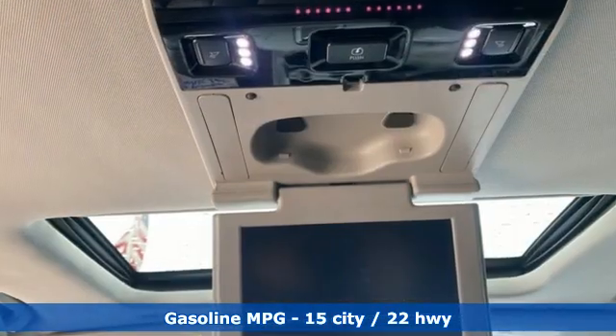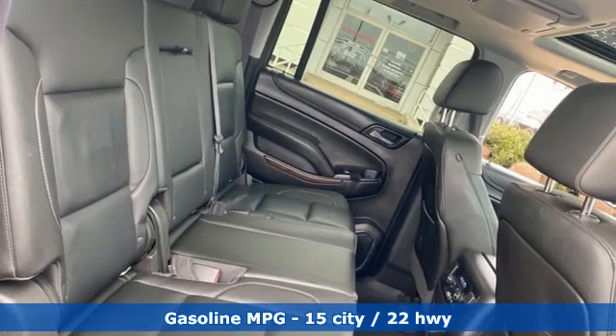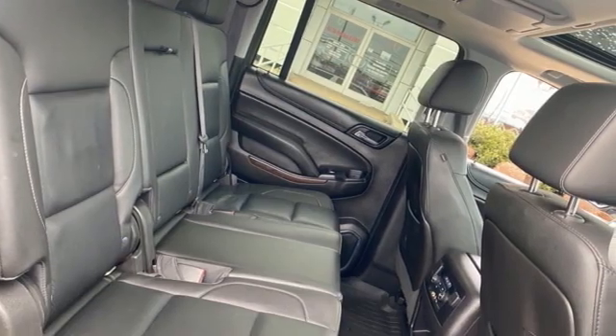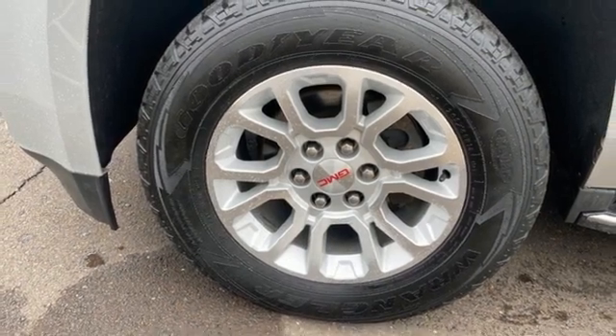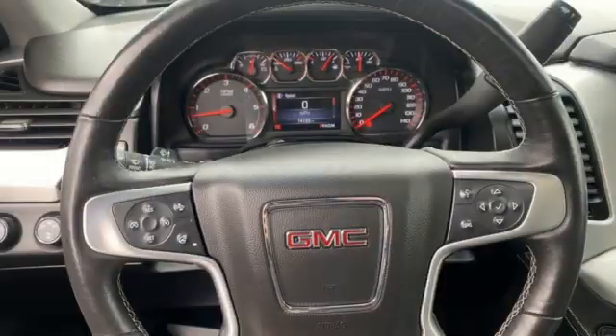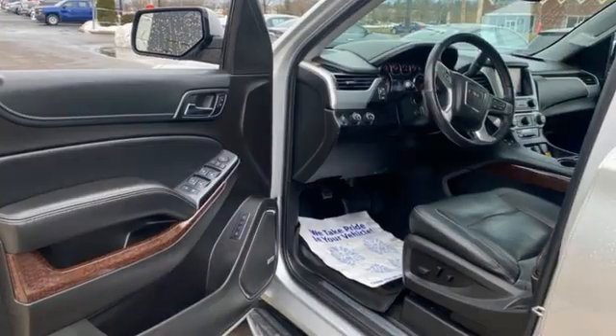V8 engine, heated and ventilated leather bucket seats, integrated navigation system, auto dimming rearview mirror, dual zone climate control, Wi-Fi hotspot, streaming audio, hands-free liftgate, memory exterior door mirror settings, and automatic transmission.